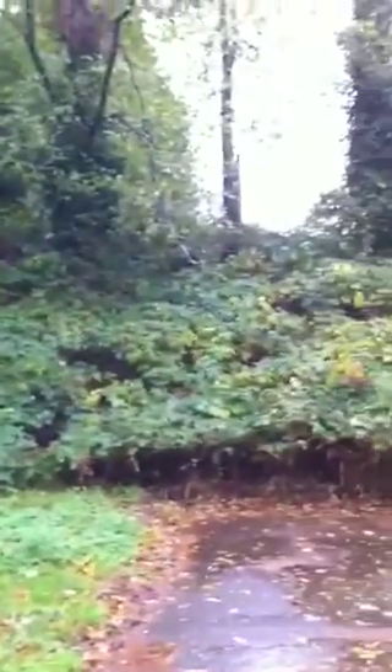Let me show you the backyard. It's not a fenced yard.